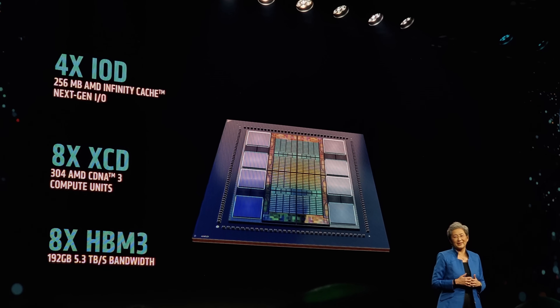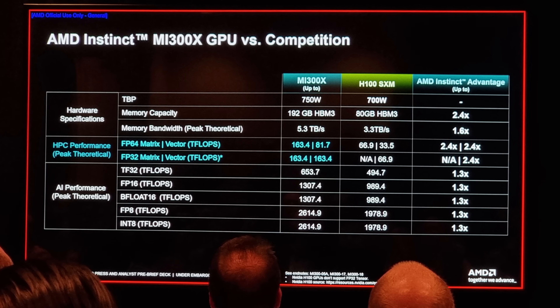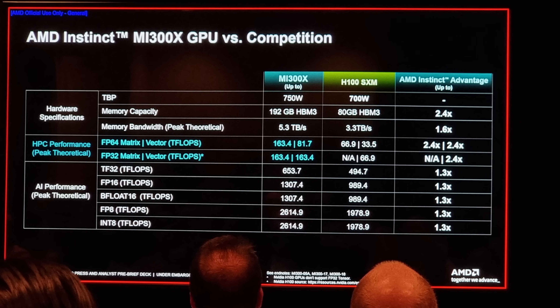This is the GPU that's going to compete against Nvidia. They showed some benchmark numbers — let's go over synthetics first: more TOPS, more FLOPS, more compute. It's got 192 gigabytes of HBM3 in a 12-high stack — the brand new stuff — with 5.3 terabytes per second of bandwidth.